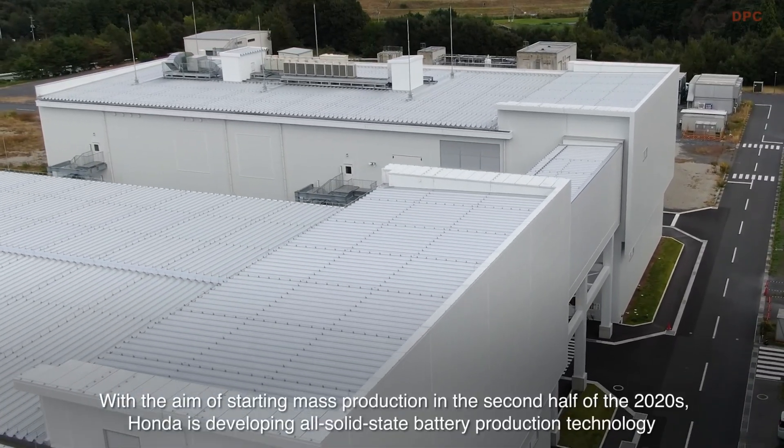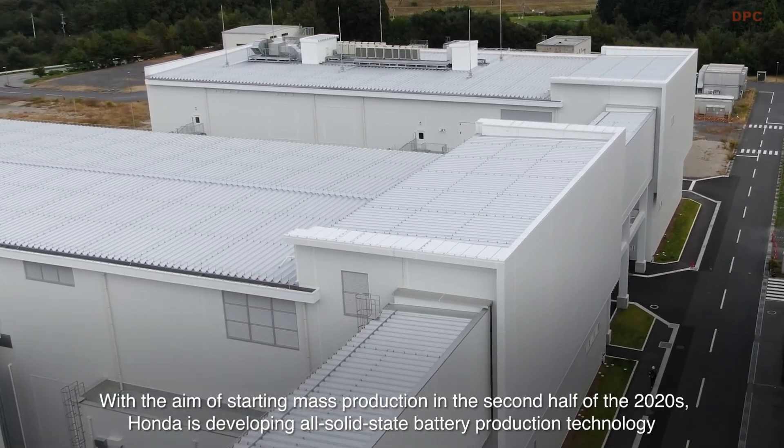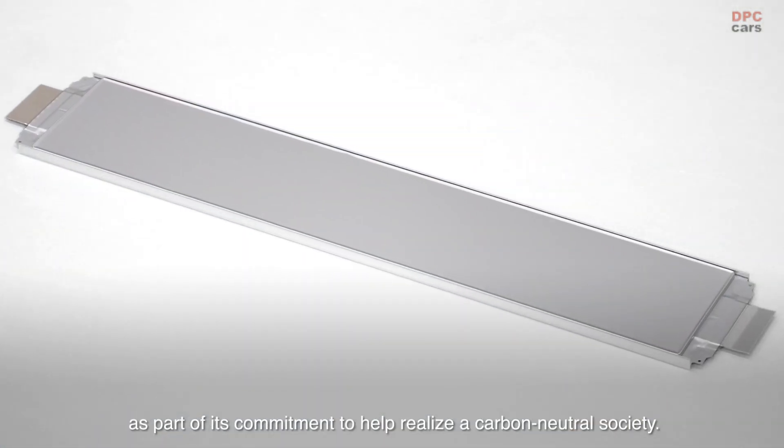With the aim of starting mass production in the second half of the 2020s, Honda is developing all-solid-state battery production technology as part of its commitment to help realize a carbon-neutral society.